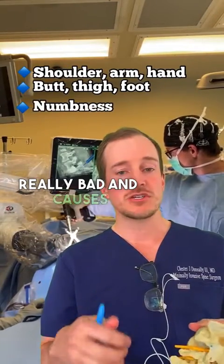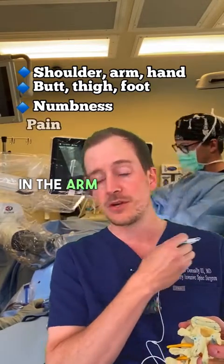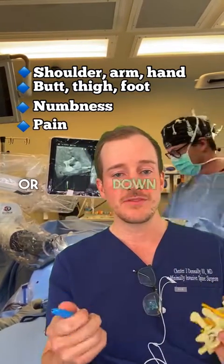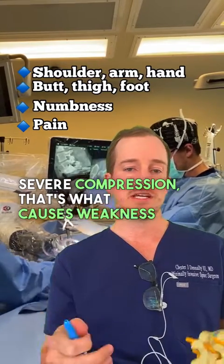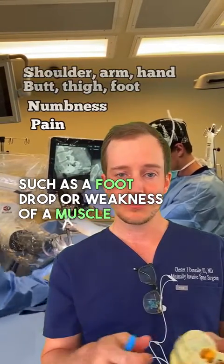Now, when that compression is really bad, it causes shooting pain, either in the arm, in the back of the shoulders, or down the leg. And when it's very, very severe compression, that's what causes weakness, such as a foot drop, or weakness of a muscle group.